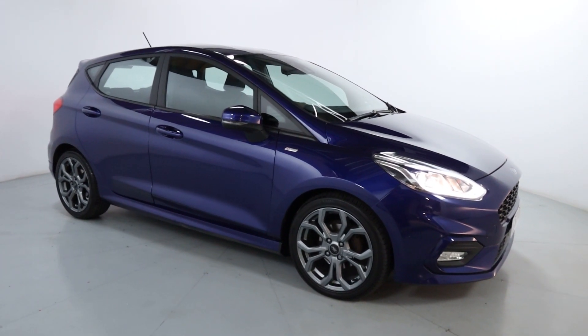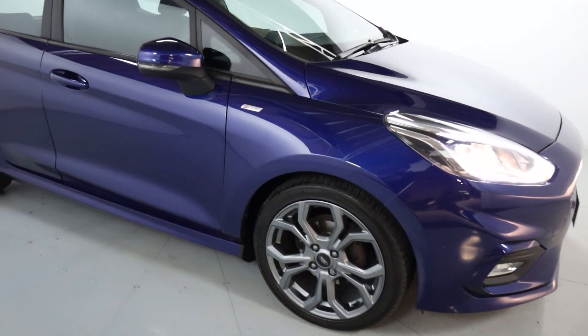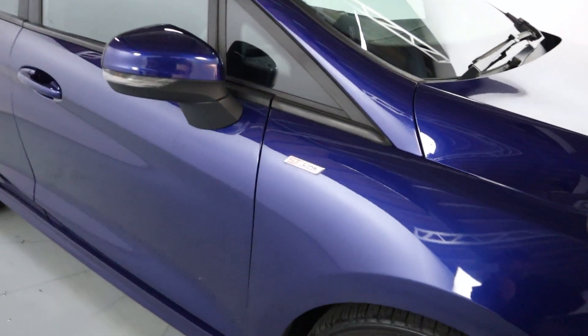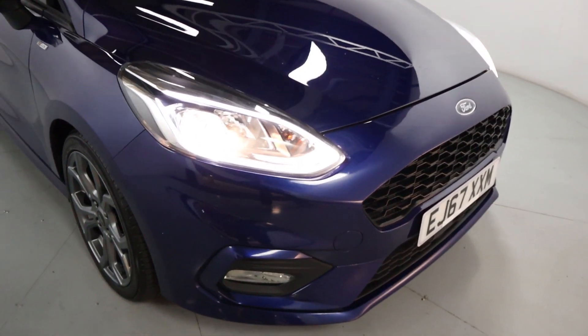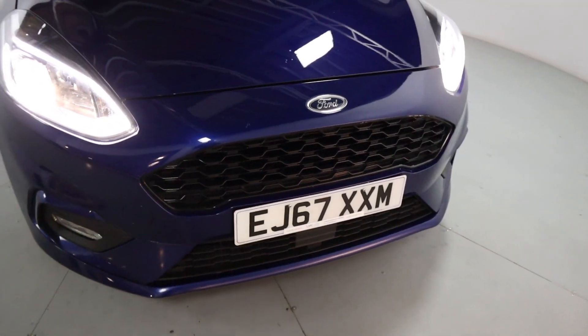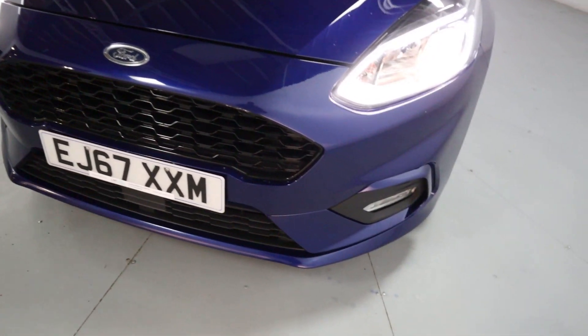A beautiful looking hatchback, nice and economic, finished off in this deep blue colour with the gunmetal grey wheels looking really nice. Of course, being an ST-Line, you'll find ST-Line badging all the way around the vehicle. Nice daytime running lights circling the main light, and a black tail upper and lower front grille, adding to that sporty look.